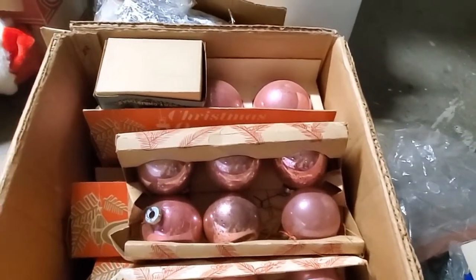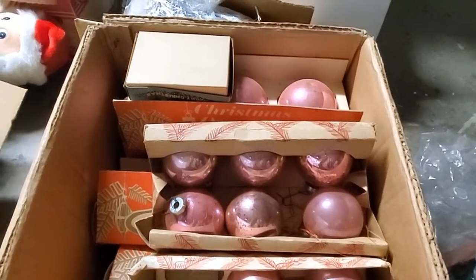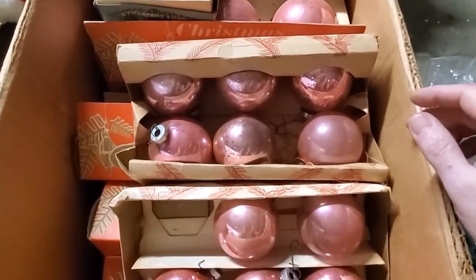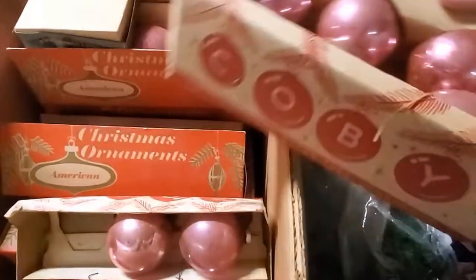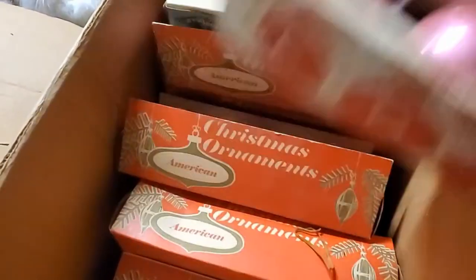I'll try to keep track of who's interested in what and tag you when the time comes on Instagram. If you like pink ornaments, have I got a box here — again, not shiny bright, and again the Kobe brand. So we've got one box and a second box with one missing of the Kobe ornaments.